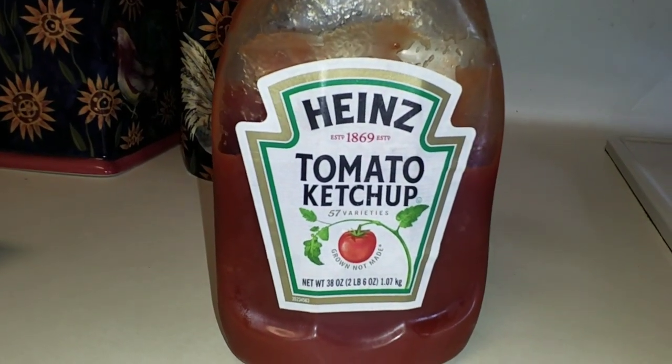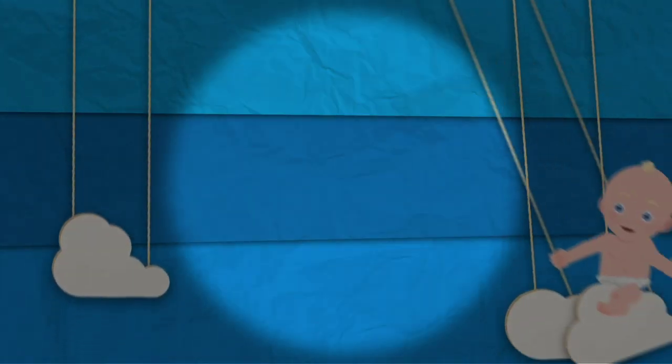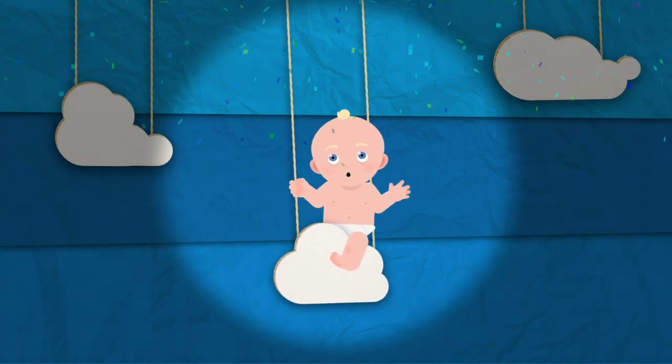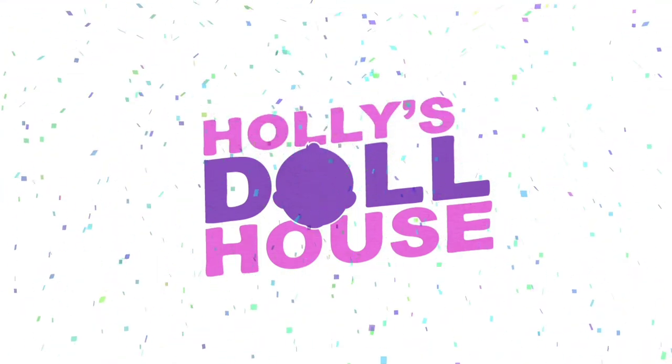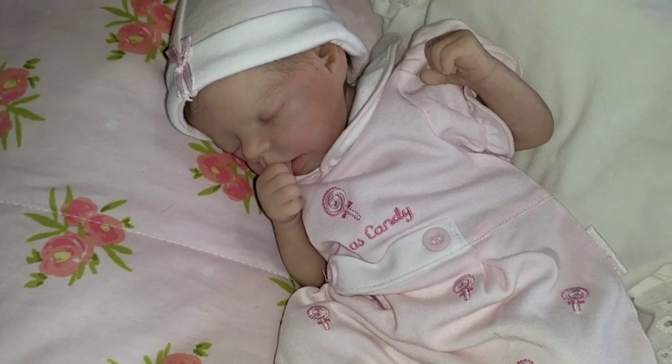Today is Theme Thursday and it's Ketchup Day! I think I misunderstood — it's not Ketchup Day, it's Catch-Up Day.